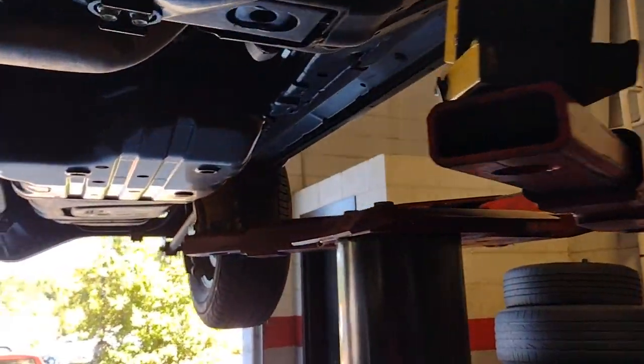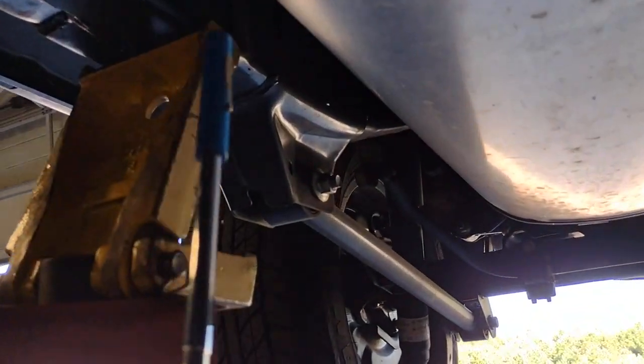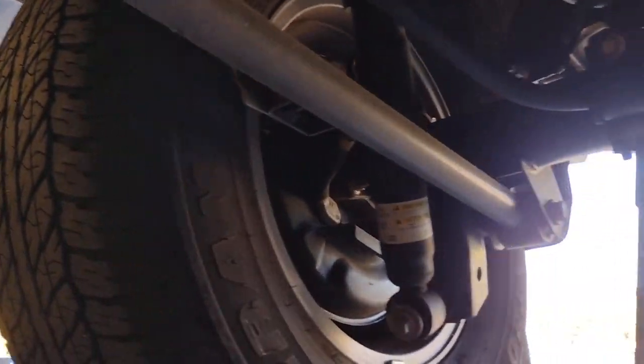These are just some of the great options this vehicle comes with: keyless entry, backup camera, heated mirrors, adaptive cruise control, and keyless start.